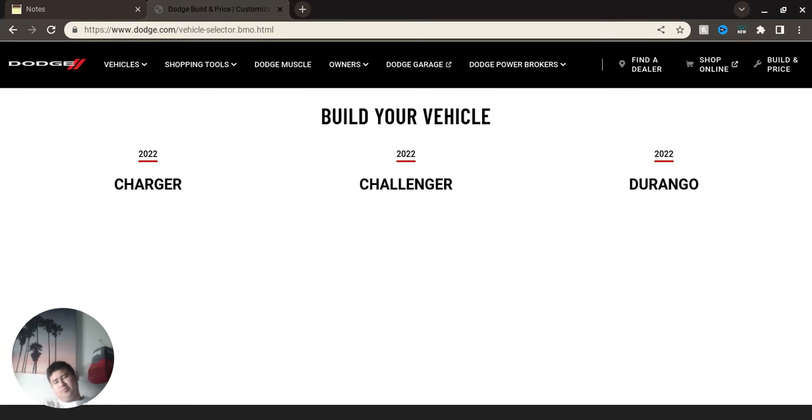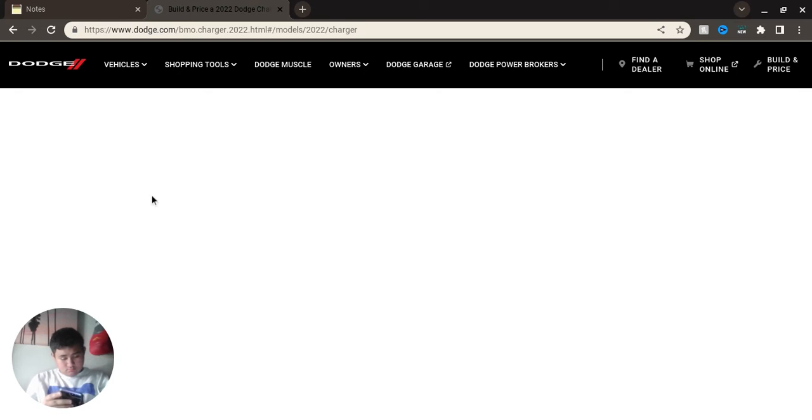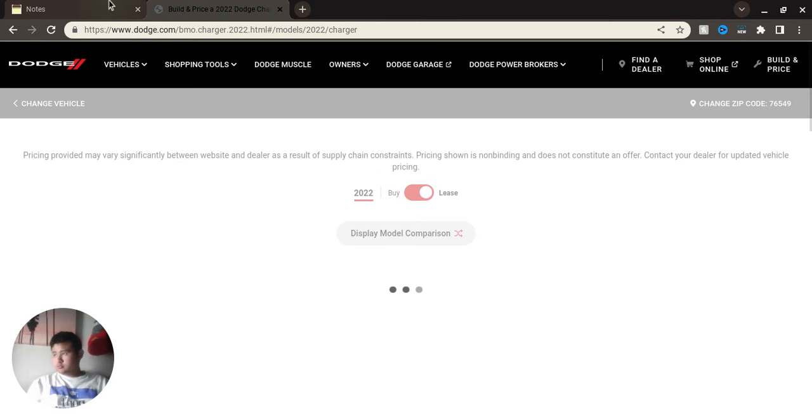We'll be looking at the price section. We'll be doing a Charger, 2022 model. If my internet will pick up — something's gonna pick. Let's do this real quick. This should be loading. I don't know why it's taking forever. While we wait, it's in 2K. Actually no, it's loading now. Finally.